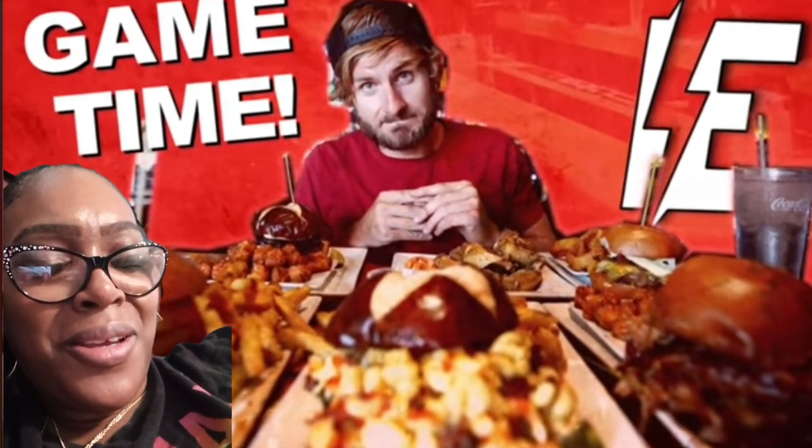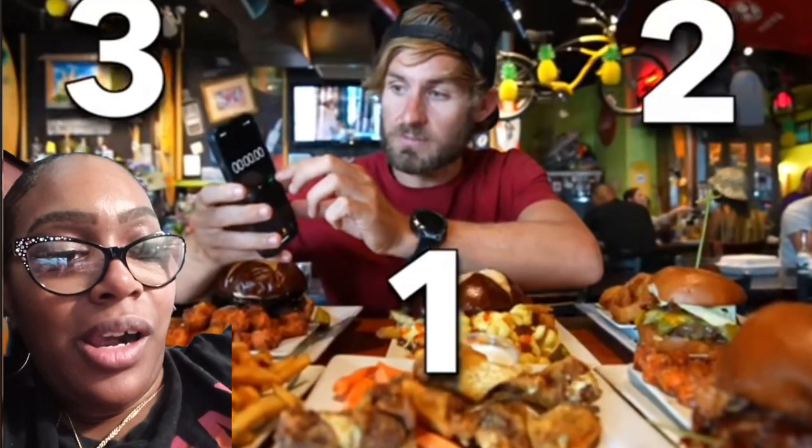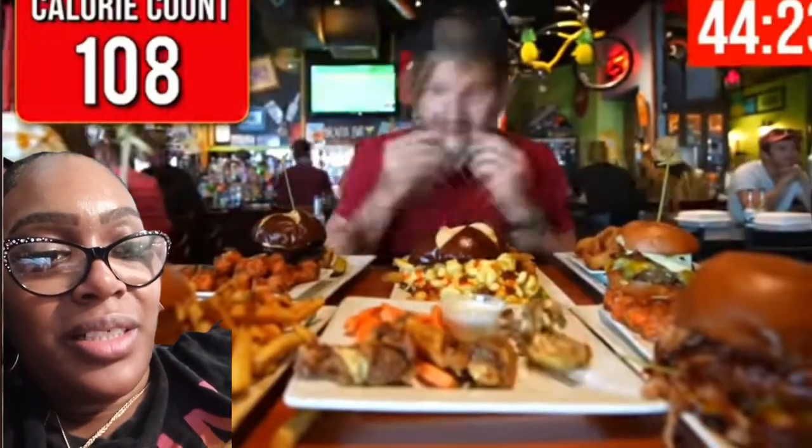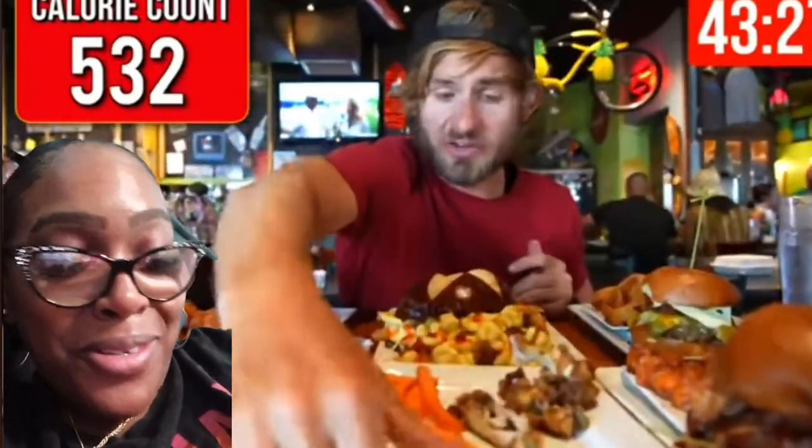Alright everybody, we have all of our burgers right here. I am super excited to get into this. We have one, two, three, four, five burgers plus our wings right here. I got my shakes remade and those will be coming out when I get into this challenge. Without further ado, let's do this — starting now, 45 minutes on the clock.